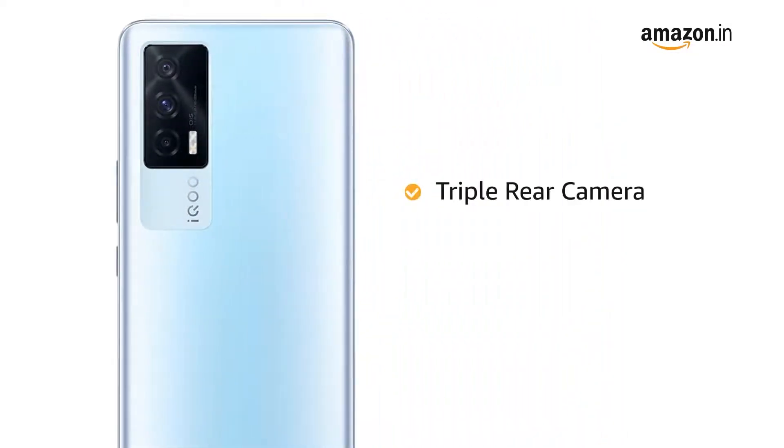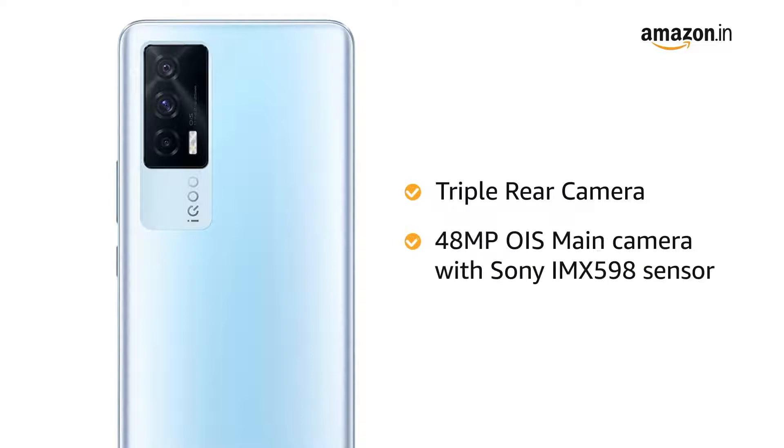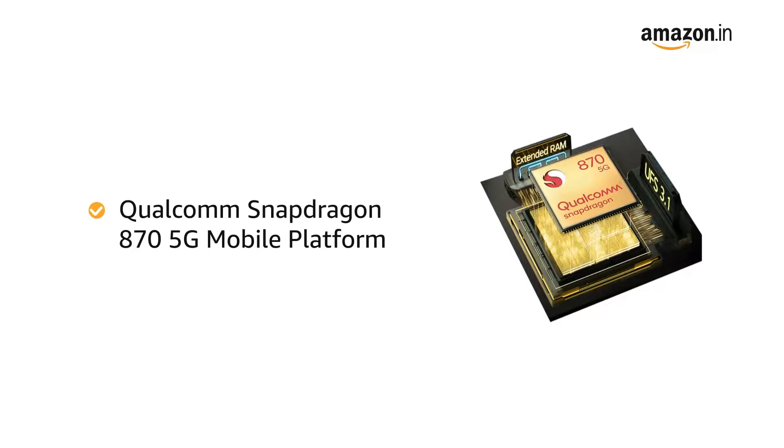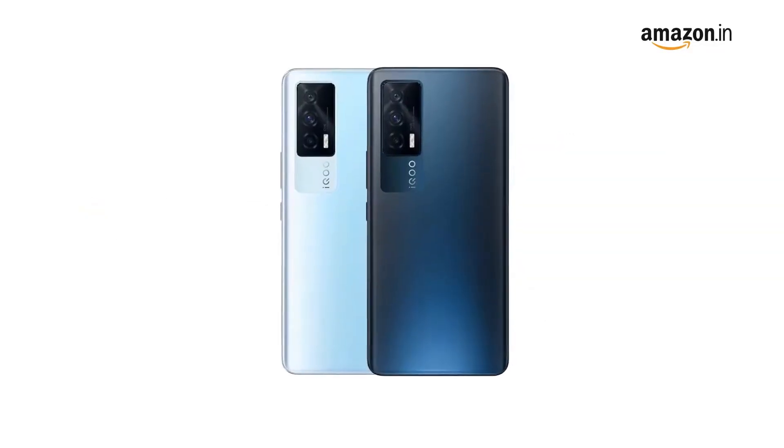The iQOO 7 smartphone has a triple rear camera setup, featuring a 48 megapixel OIS main camera with a Sony IMX 598 sensor to capture memories in high definition. Powered by the Qualcomm Snapdragon 870 5G mobile platform, this phone makes downloading, gaming, and browsing very smooth.